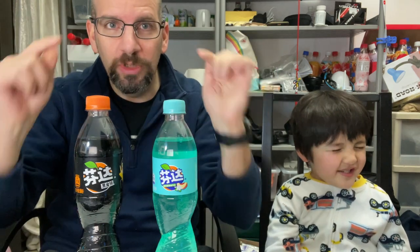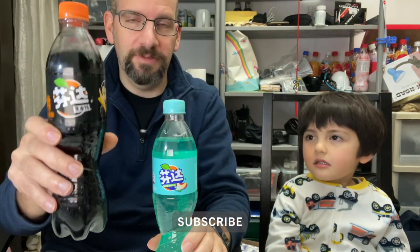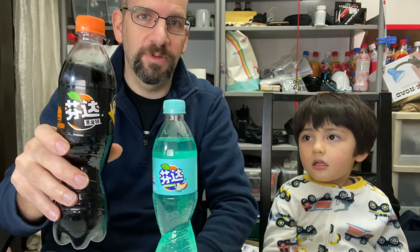Hey everyone, welcome back to Obscure Cola. Today we're going to try two flavors of Fanta from China. We have the Halloween special edition which came out a couple months ago, but actually this is the same one they had the year before — I've done a video for that. Happy Halloween Black Magic Fanta.